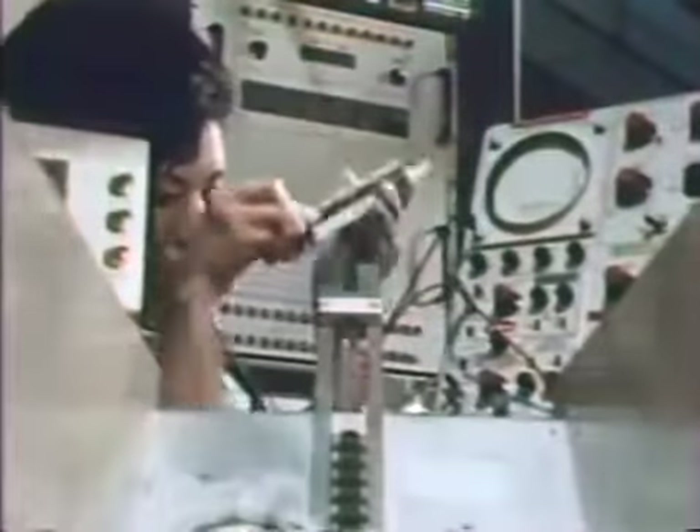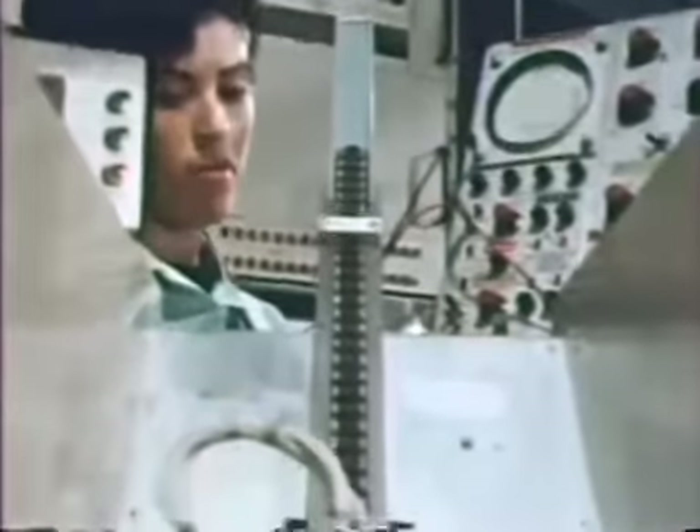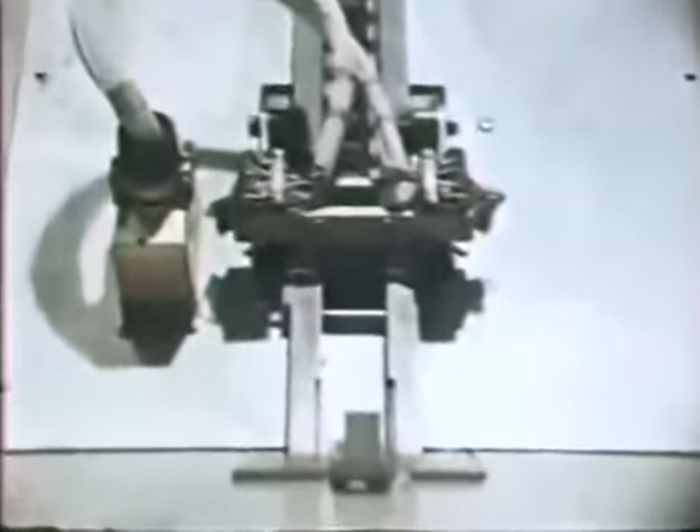Now that the circuit has been packaged, we must again test it substantially before we would dare ship it to the user. First is a series of electrical tests, many of which use special test equipment which is itself built from integrated circuits. Many of the tests now duplicate those made on the wafers. In addition, we must make some special tests such as frequency response of a linear amplifier or switching speed of a digital circuit.